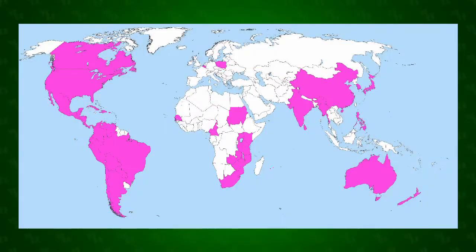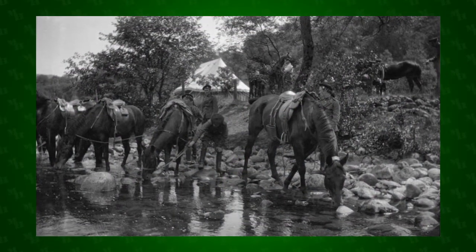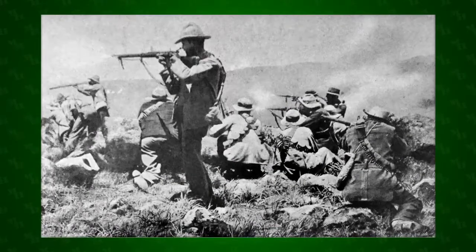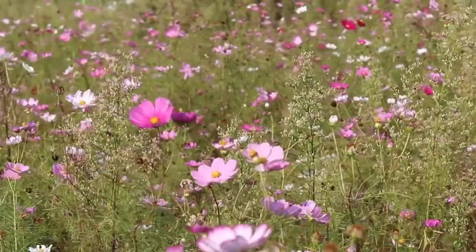On the reverse of the banknote is a field of cosmos flowers. Although these flowers are native to the Americas, they were accidentally introduced to southern Africa via contaminated horse feed during the Second Boer War in the early 20th century. Today, the flowers grow wild throughout Lesotho.